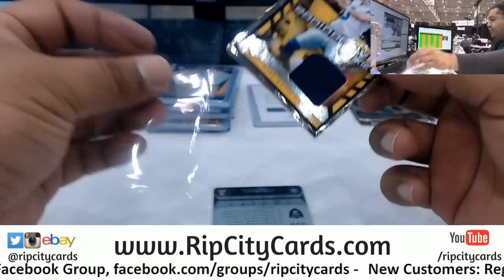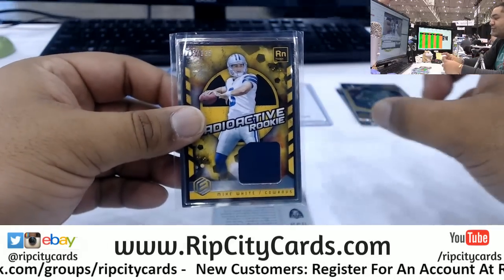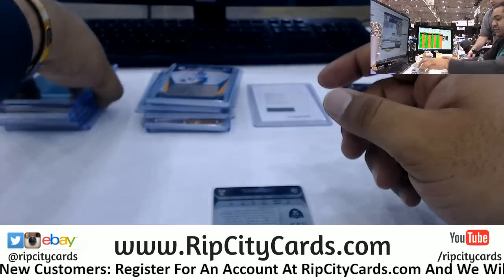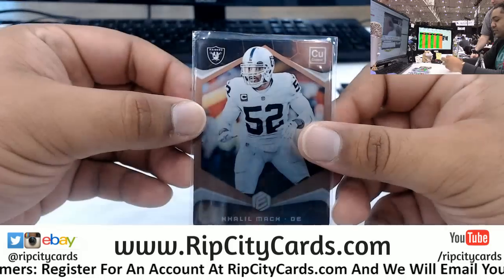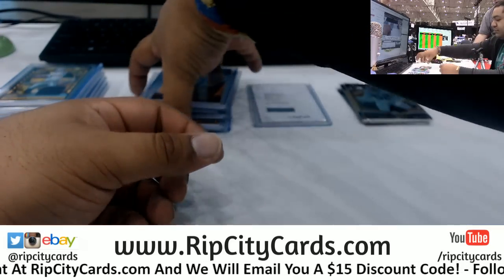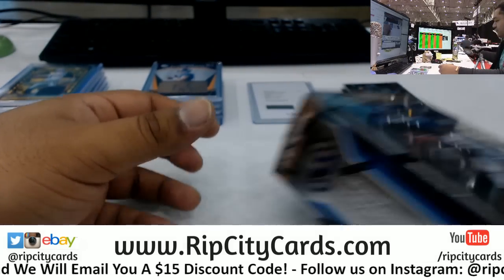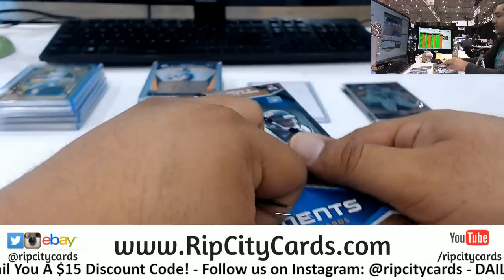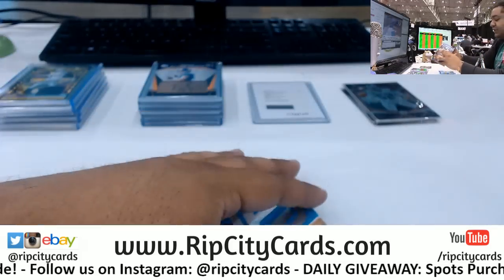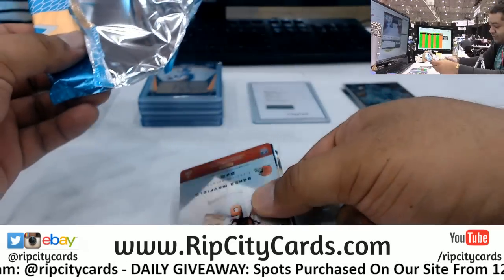Mr. Hunter, when you check out there is a slot that'll say gift code or discount code. Go ahead and put it in - if it's the new customer code, you do it in your cart before checkout. If it's a gift card we've given you, you can do it at checkout. It's nice to have a teammate with me. All right, last box - this is box number six. If you haven't hit already, I wish you the best of luck.